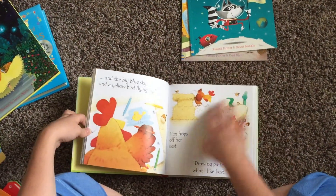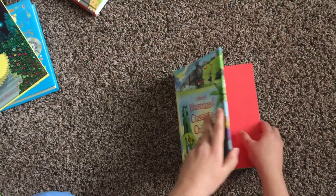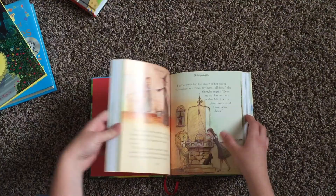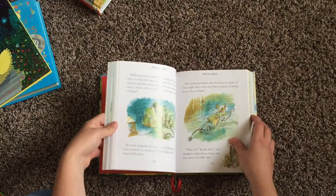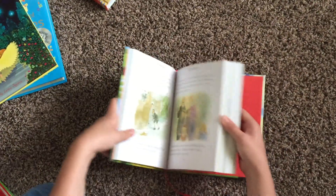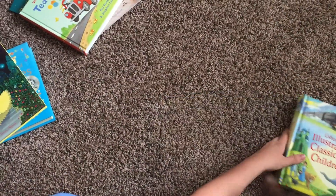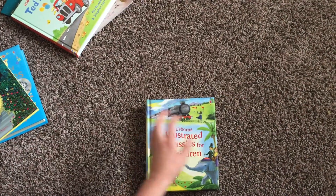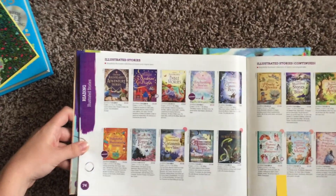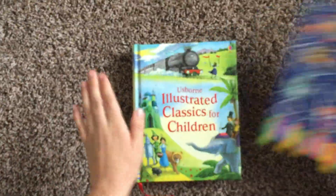The last thing I want to share are these illustrated classics for children — I love these. They're combined volumes of different stories, like Wizard of Oz and The Railway Children, with different illustrators so each story looks different. There are tons of these — illustrated stories, fairy tales, Greek myths, Shakespeare, Charles Dickens, all kinds of things. Definitely another favorite of mine.